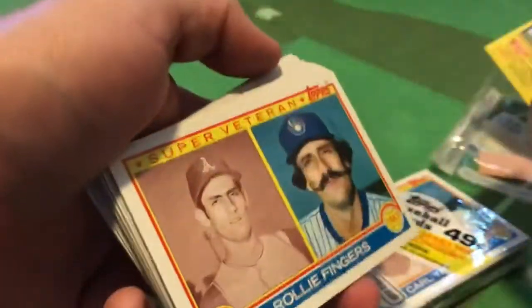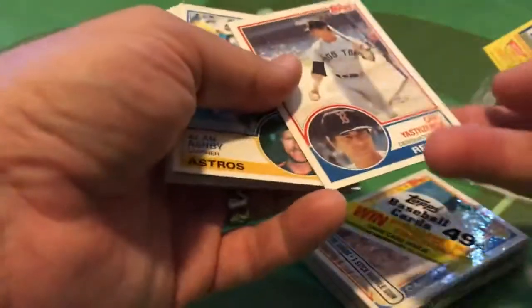Got some Hall of Famers out of that one — no big rookies. But you've got the Rollie Fingers before and after, the Bruce Sutter before and after. And that's a great card there.